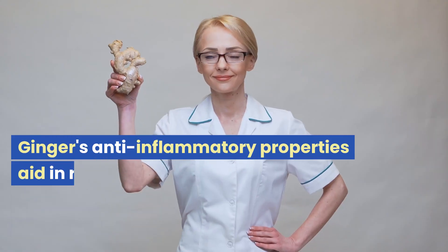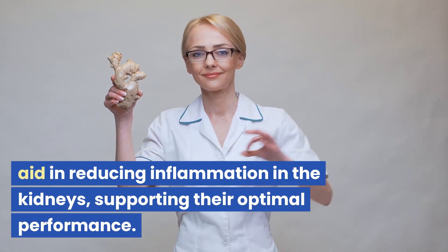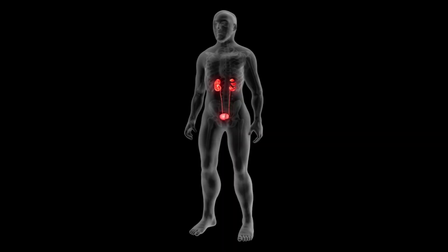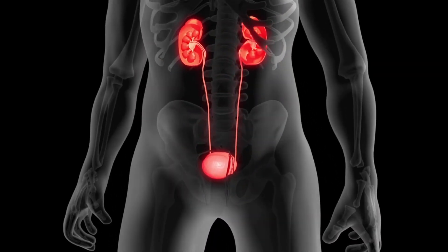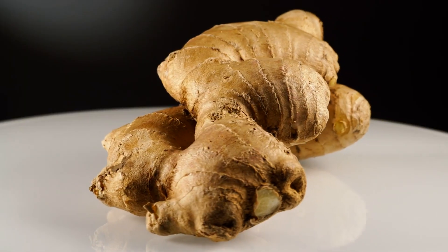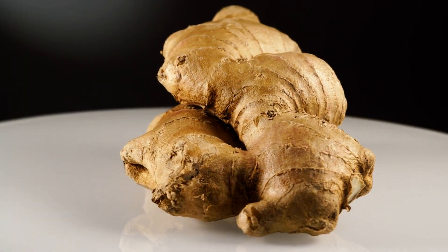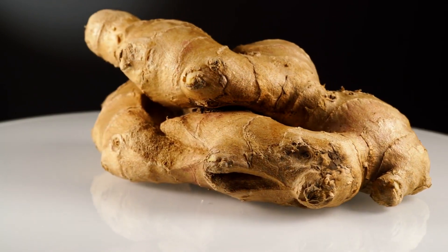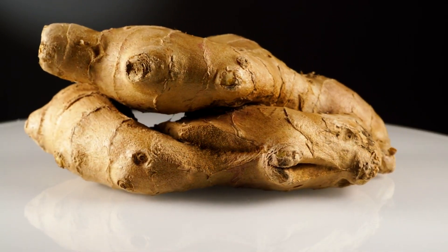Ginger's anti-inflammatory properties aid in reducing inflammation in the kidneys, supporting their optimal performance. It has been shown to inhibit kidney stone formation and promote healthy urine flow. Ginger's diuretic nature stimulates urine production, aiding in flushing out toxins and waste products from the kidneys, enhancing their detoxification process.